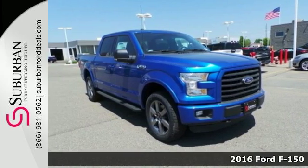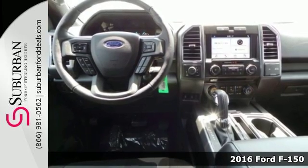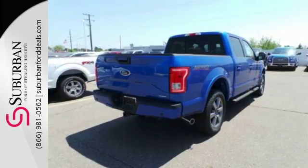Here's a 2016 Ford F-150. Job after job, this truck is always ready for the next project. The high-strength aluminum alloy body means less weight, no rust, and more strength.